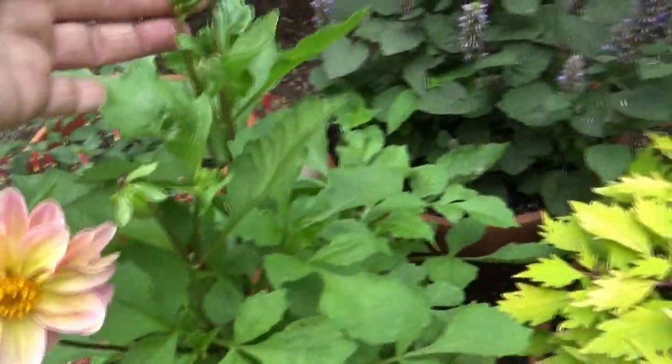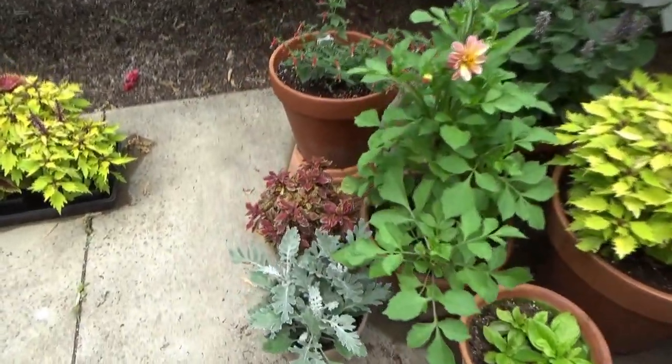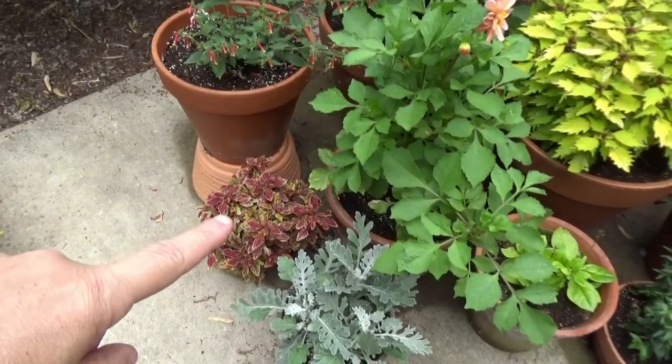I have a lot of blooms coming. This Coleus here — I might have to bump that up into a bigger container.